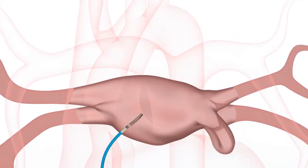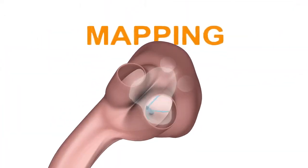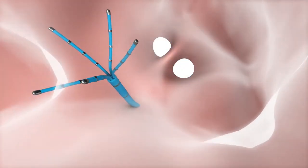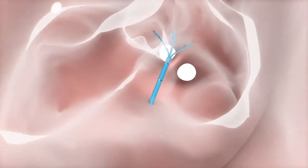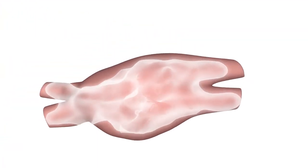There are two phases during a radio frequency ablation: mapping and ablation. During mapping, an electrophysiologist creates a three-dimensional image of the heart using specialized catheters in order to identify the area of abnormal electrical signals which may be causing the arrhythmia.